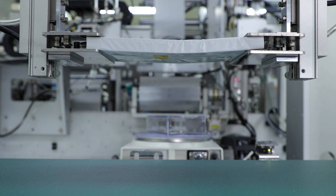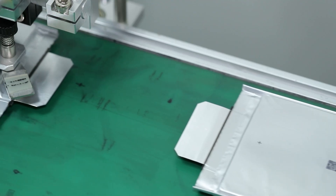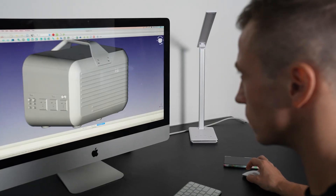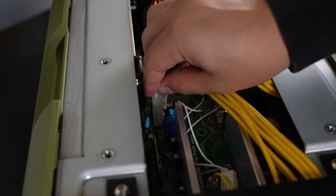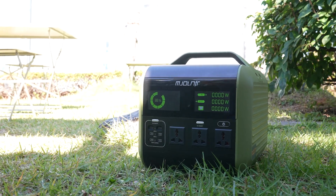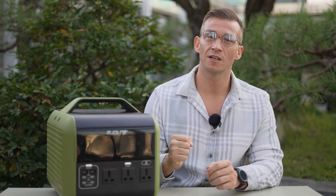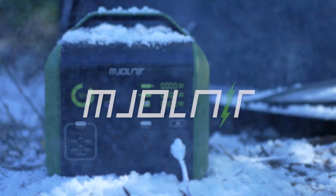Mjolnir utilizes battery from the only LTO cell manufacturer in Korea that can produce pouch LTO cells for the global market. With exceptional technology and stable productive capacity, we can deliver Mjolnir to our backers as soon as products are completed and ready for use. We believe that Mjolnir is stronger, lighter, and safer than any other power stations. Meet Mjolnir first on Kickstarter only — the strongest and safest power station, Mjolnir.